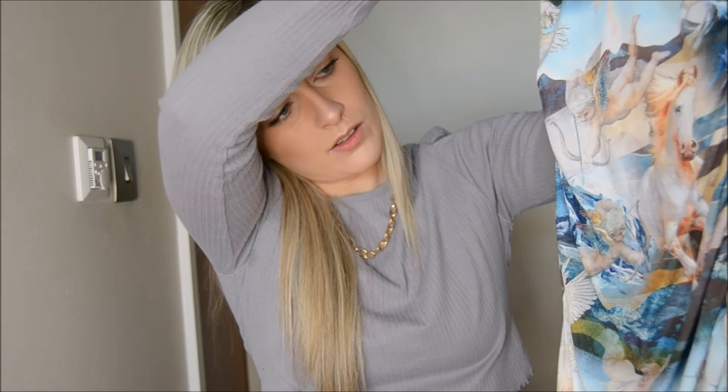Next up is this stunning dress — it's got such a gorgeous pattern, kind of like horses. It is really flattering and it's kind of silky.